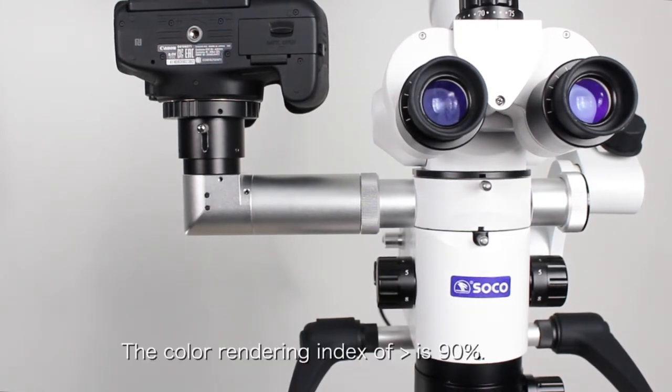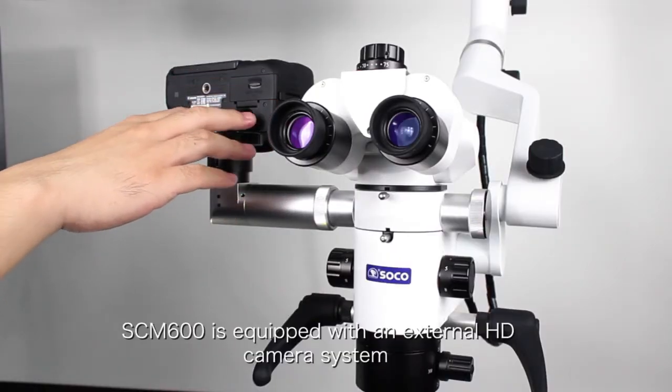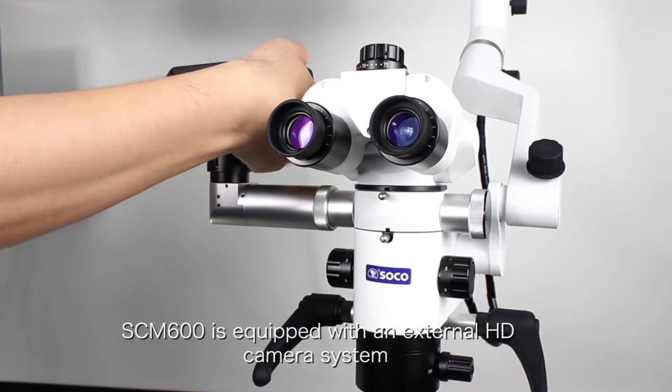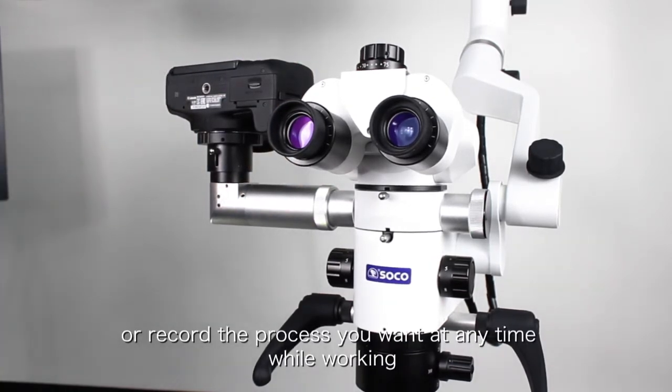The color rendering effects are more than 90%. The SCM600 is equipped with an external HD camera system, which allows you to take a picture or record the procedure you want at any time while working.